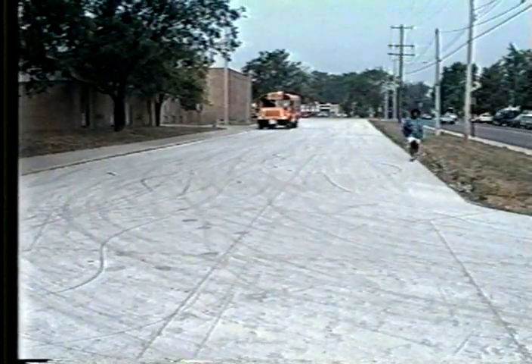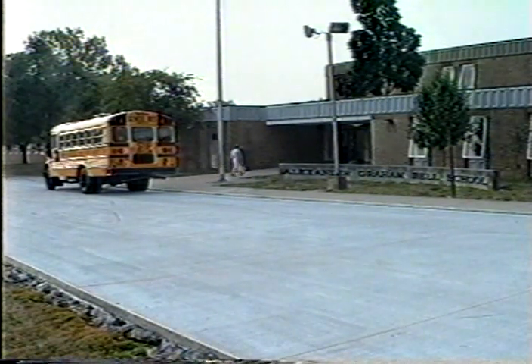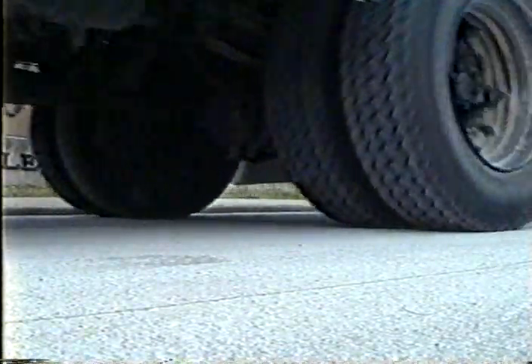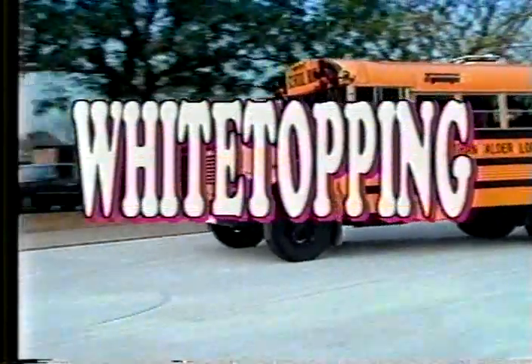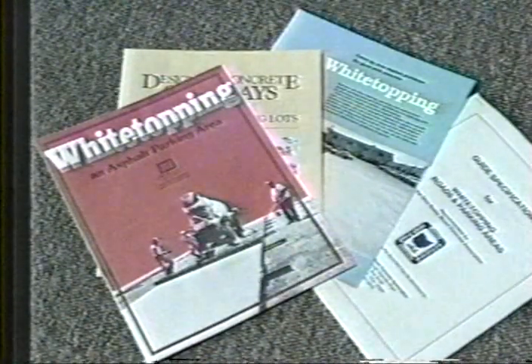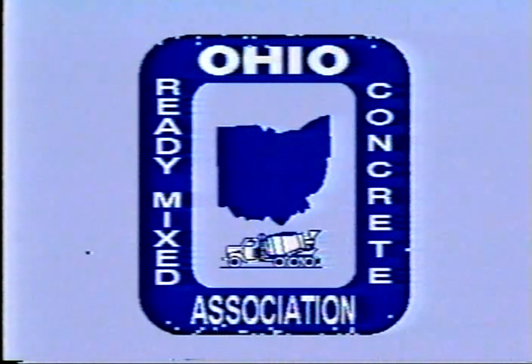For new construction plans, specify concrete pavement for all high-stress areas and any other areas where frequent maintenance would be disruptive, costly, or undesirable. For existing locations where asphalt has not satisfied your needs, break the cycle of asphalt resealing or overlaying for good with white-topping. Additional information and literature on white-topping is available from the Portland Cement Association and the Ohio Ready-Mixed Concrete Association.